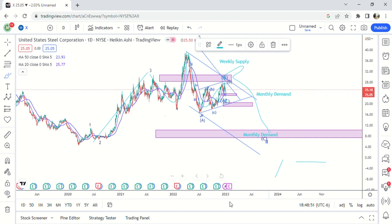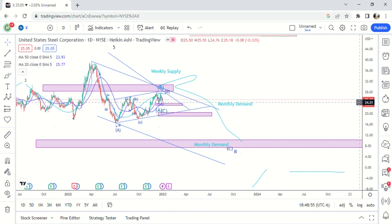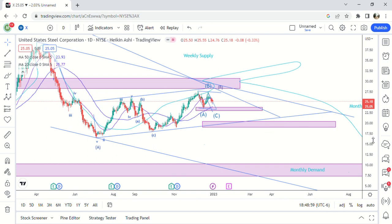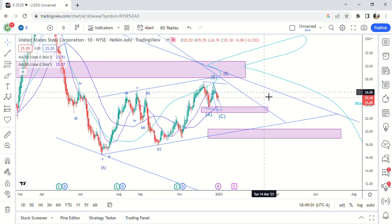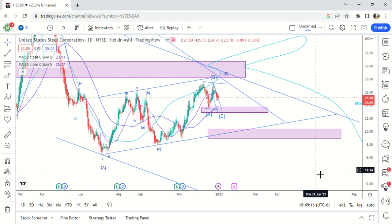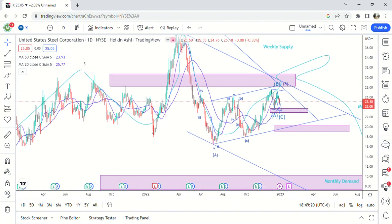Sometimes this stock will foreshadow what SPY will do or what the overall market will do — it's kind of weird how that works, but sometimes I use this stock to help me. So we could still be looking at SPY making a contrarian move as well based on this. Maybe it's not ready to take off yet — maybe you have to wait till February for it to actually start moving down.